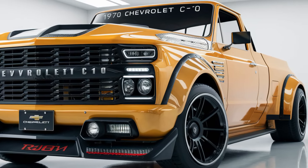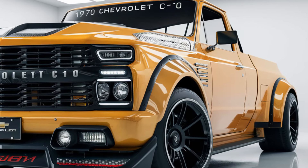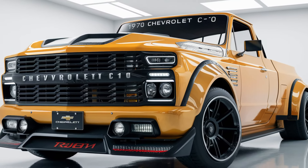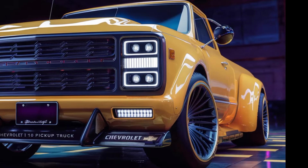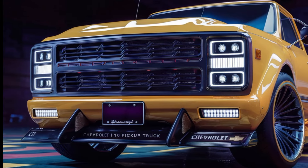First off, let's talk about the design. The 2025 C10 has that classic, boxy look that we all love, but with modern touches. Up front, you've got LED headlights seamlessly integrated into a bold new grille that pays homage to the original C10. The truck bed is just as functional as ever, and the retro-inspired taillights are a nod to the model's history. Chevy has given the C10 some stunning 20-inch alloys that perfectly balance the vintage and modern aesthetic. Whether you're looking at it from the front, side, or rear, this truck screams personality.